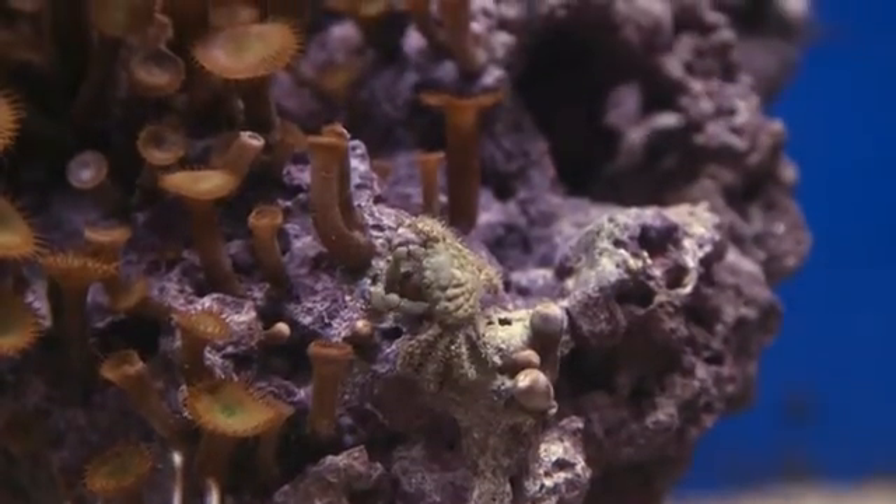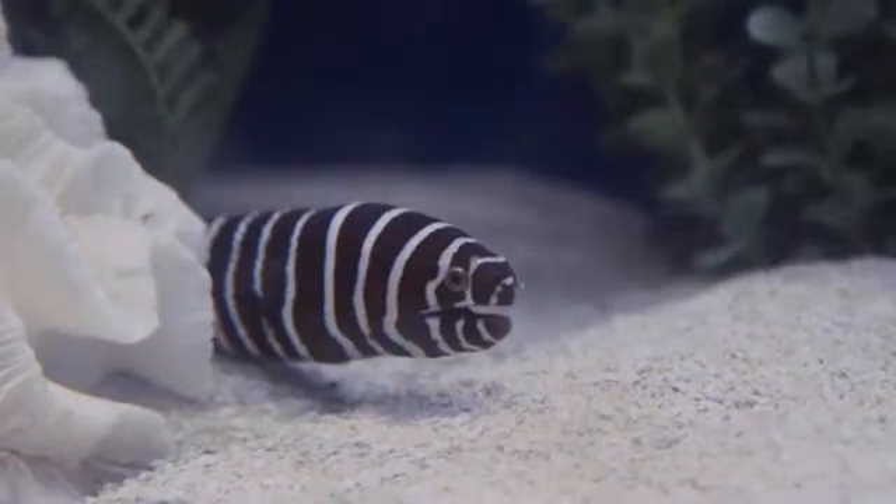No need to salt your food, boys — the salinity levels are fantastic. In all seriousness, help us make Fishbit a reality.